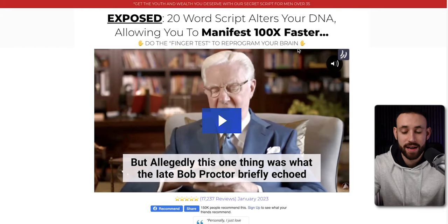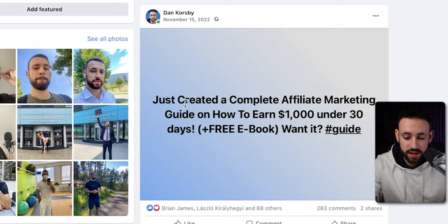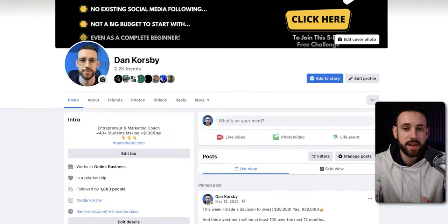Now the last question is: how do we actually get people to download this PDF so you can start making profits? One of the easiest options is to go to a social media profile you're already using. When I started with online business, the only social media I was using was Facebook. I started sharing free PDFs, free videos, and products as an affiliate marketer and was able to make money and profits. For example, I created a post like: 'I just created a complete affiliate marketing guide on how to earn $1,000 in under 30 days — free ebook, want it? Give me a hashtag guide.' From this I got 283 comments of people asking for the free guide.